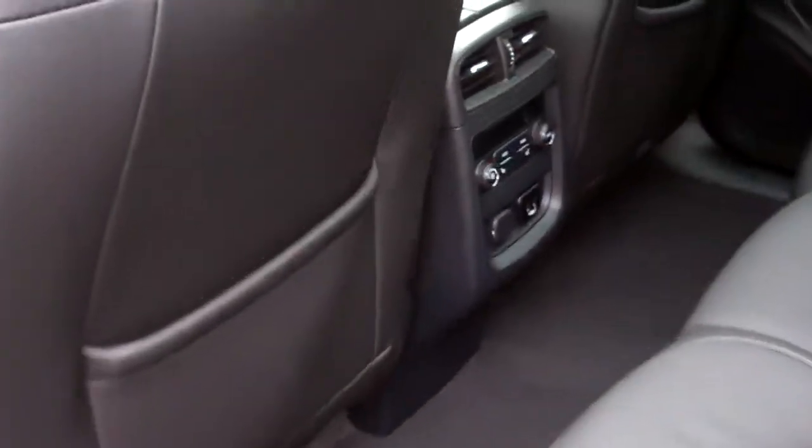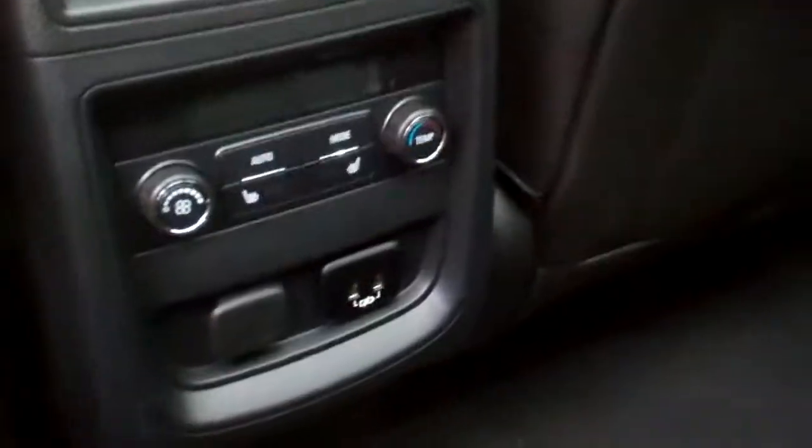Black leather, nice and clean. Good room back here. You've got heated seats back here and controls for the heat and air.